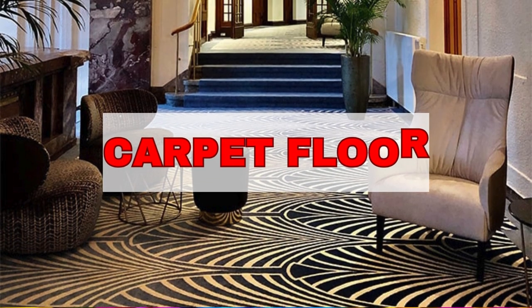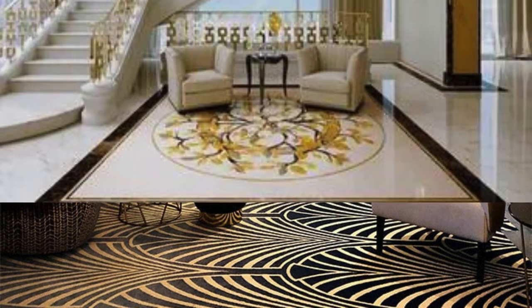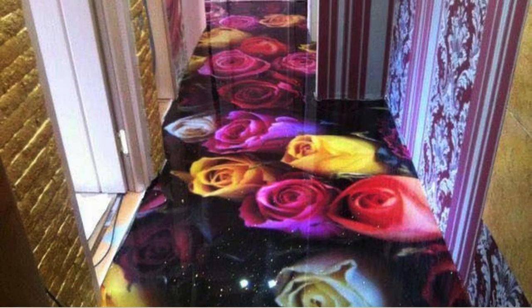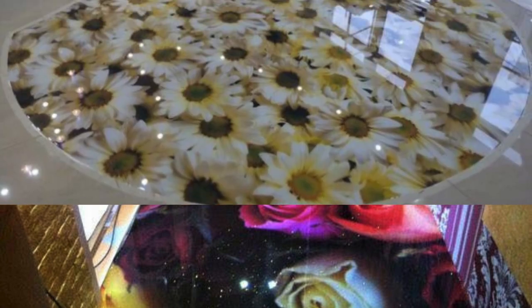Glass tiles in an abstract mosaic design. Painted or stenciled wooden floors. Quartzite tiles in a random, natural pattern. Geometric shapes created with colored concrete. Ceramic tiles arranged in a Moroccan-inspired pattern. Leather flooring tiles for a luxurious and unique appearance.